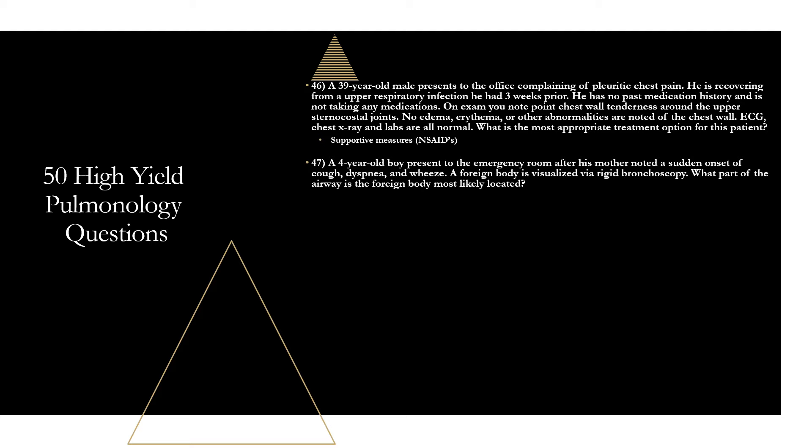Question forty-seven: a four-year-old boy presents with sudden onset cough, dyspnea, and wheeze. A foreign body is visualized via rigid bronchoscopy. Where is it most likely located? The right main bronchus — the most common location for foreign body aspiration in children, due to its more vertical orientation and larger diameter compared to the left main bronchus.